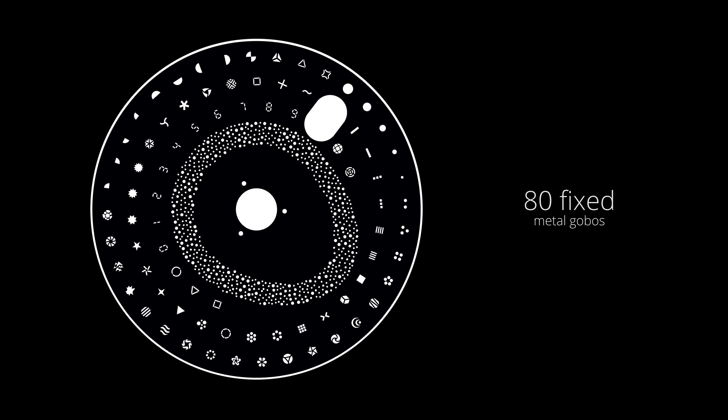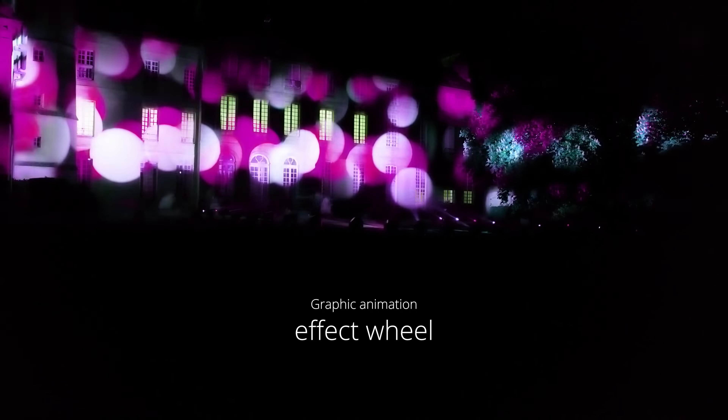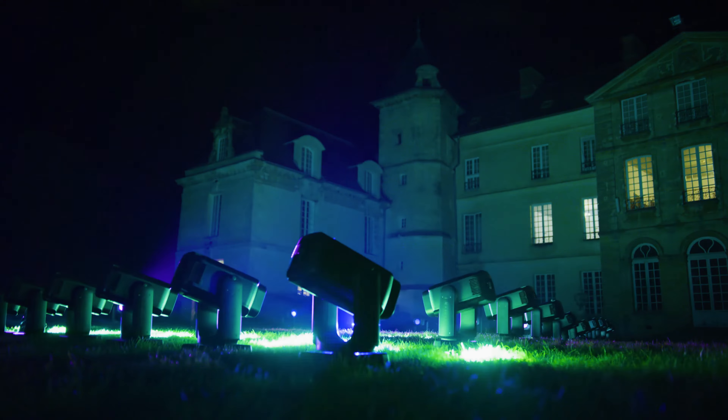92 fixed and rotating metal gobos distributed on 2 wheels allow you to sculpt light in beam mode. The fixed gobo wheel incorporates an animation wheel. These gobos can be blended with 2 sections of 4 individually combinable rotating prisms that allow you to produce a multitude of volumetric lighting effects. A light and heavy frost filter complete the graphic tool palette. The continuous rotation of the pan and tilt movement multiply the possibilities for creating complex effects.